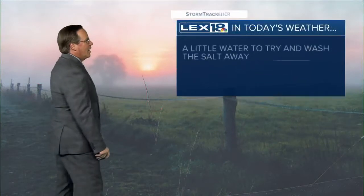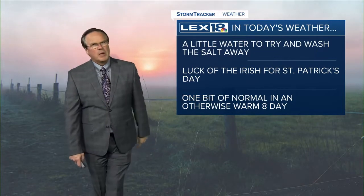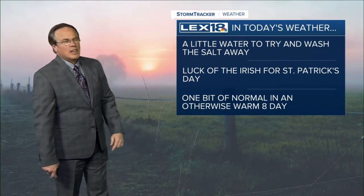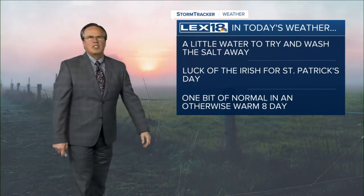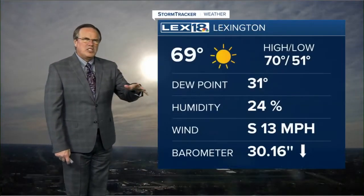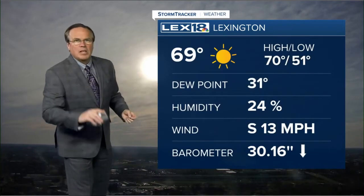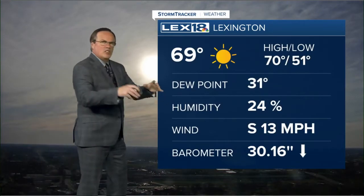Max Track Doppler — nothing going on here. A little water would be nice to get the salt off the roads; it's going to take a little while. The light rain coming in tomorrow is probably not enough. Luck of the Irish for St. Patrick's Day Thursday, as it does look warm, and one more normal-ish day in the middle of a warm eight-day forecast.